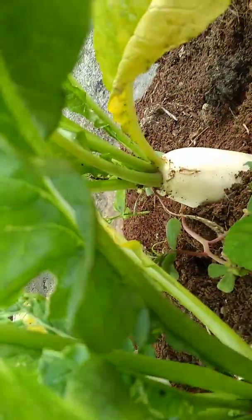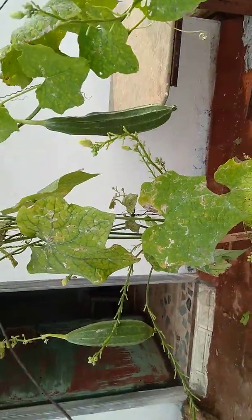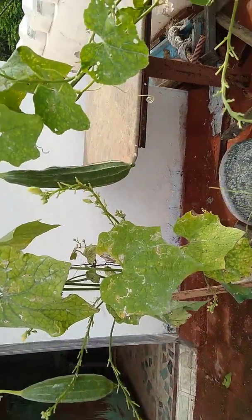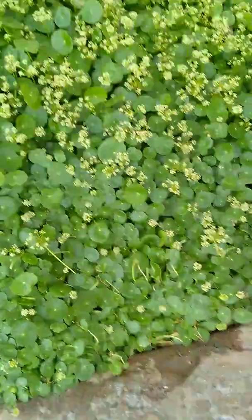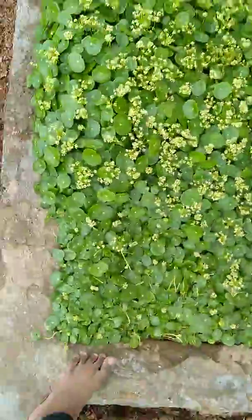Come, we will move to the next plant. This is Pir Kanga guys — see here, some Pir Kanga has grown. Come, we will move to the next plant. This is Valla Rakhiri guys — see, it's very good for our health and it will be awesome to eat, very yummy. See here how it has grown.